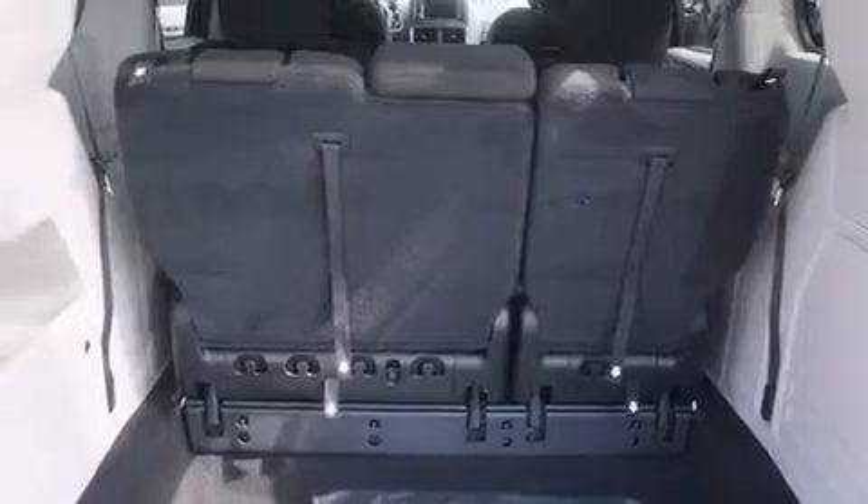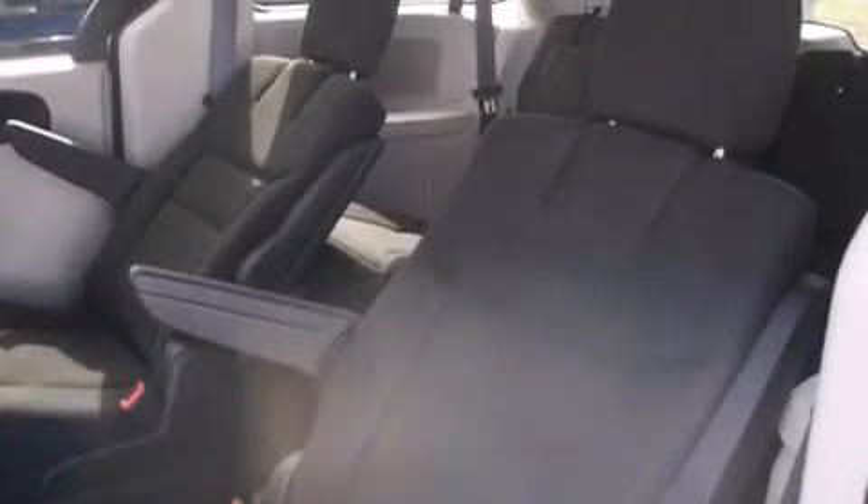Additional features include rear seat child-proof door locks, air conditioning, full-power accessories, and an anti-theft protection system.